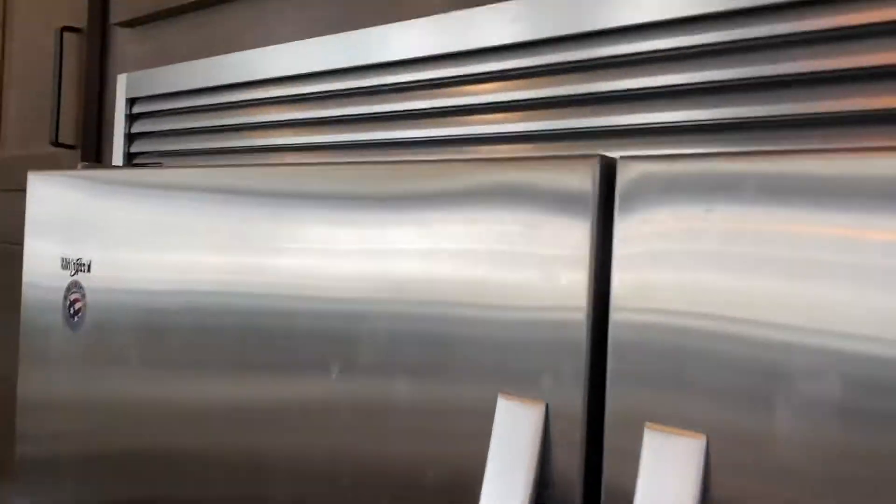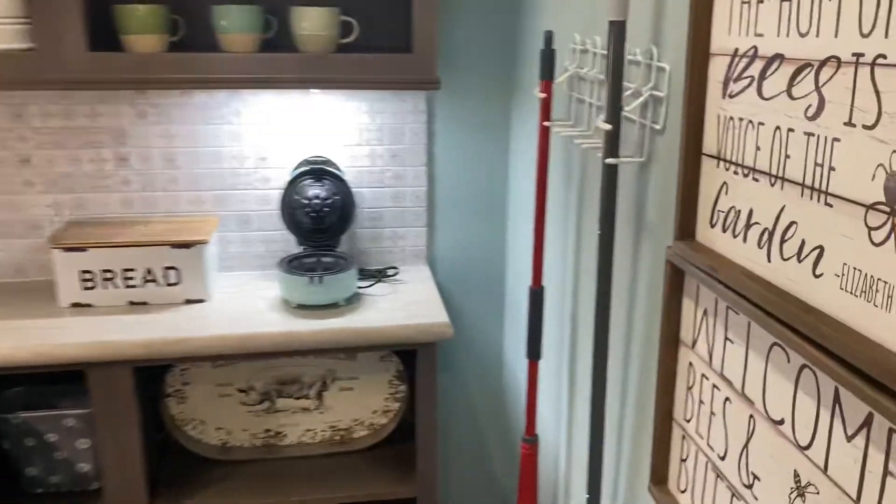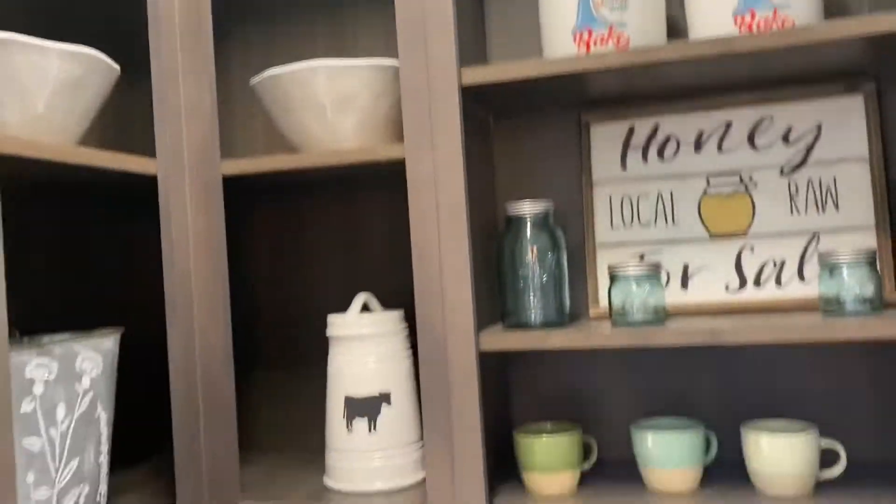Kitchen. Double fridge. Lots of cabinetry. What is this little room? A little mop room. Plenty of lighting and cabinet space.